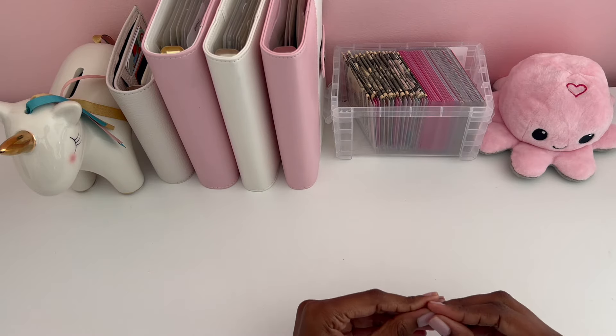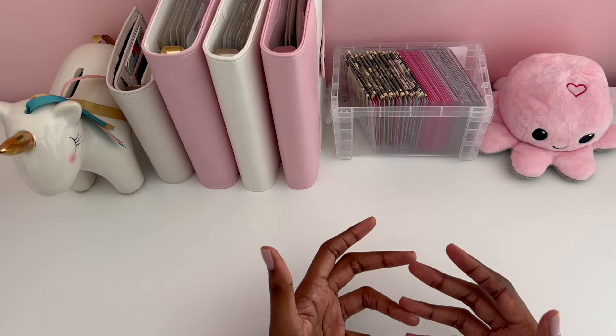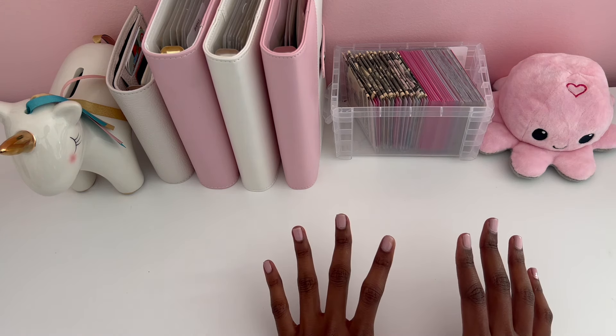Hello everyone. Welcome or welcome back to my channel. My name is Star and today what I wanted to do was show you guys how I use my cash envelopes whenever I go out shopping. So that's what we're going to do and I'm going to show you how it's done.